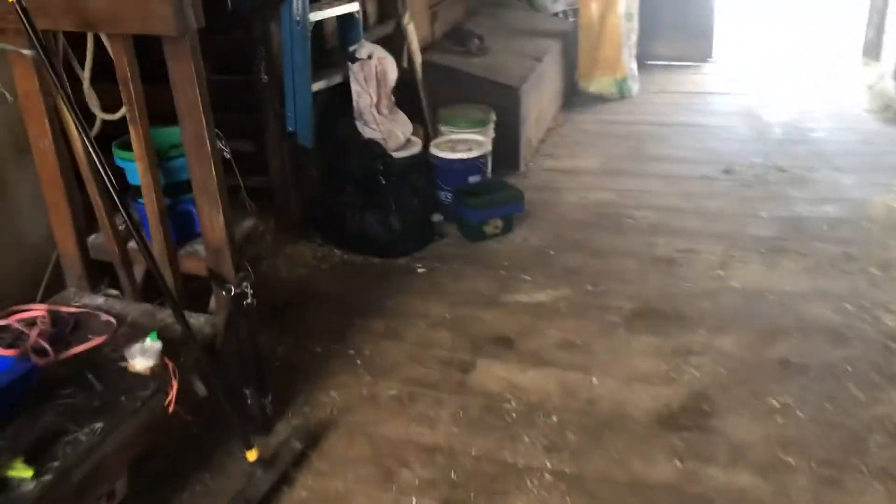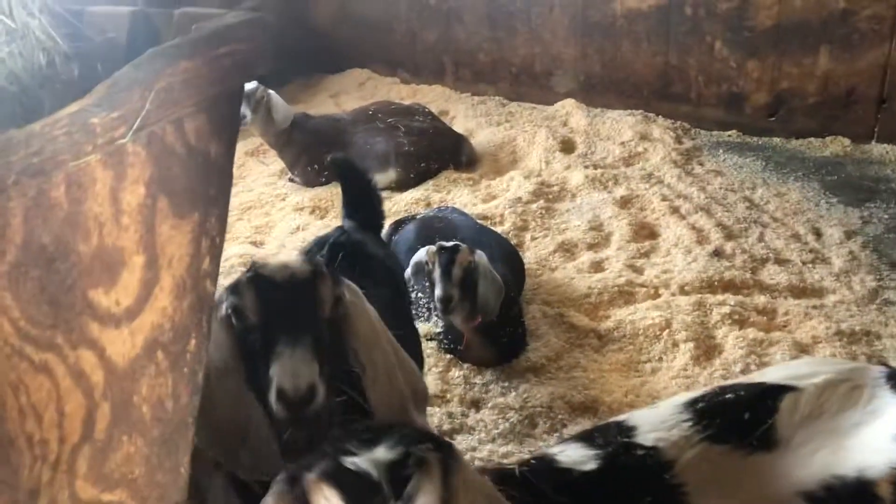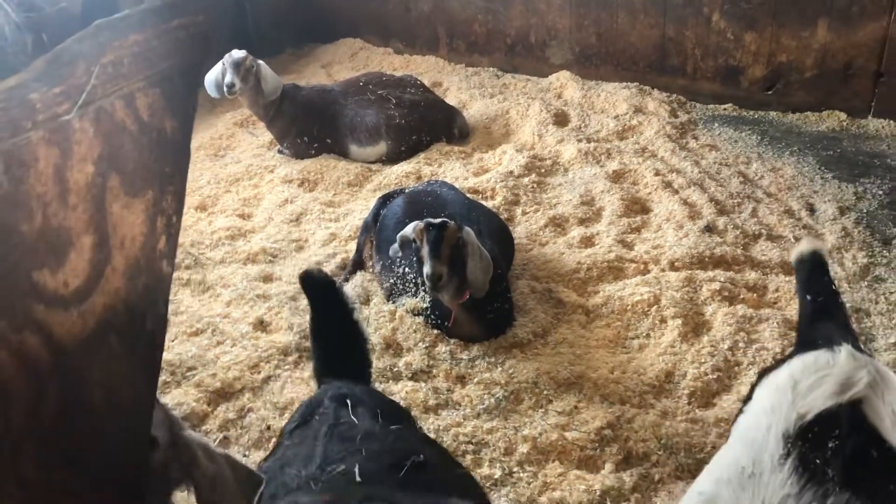These are some of his other girlfriends, because that's how it is. They've been having babies because it is spring after all. These are last year's babies — the yearlings, the ones that didn't get sold.